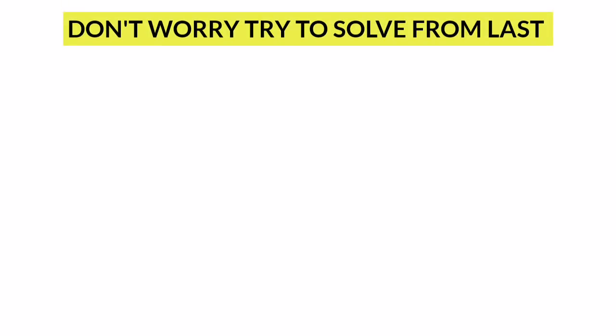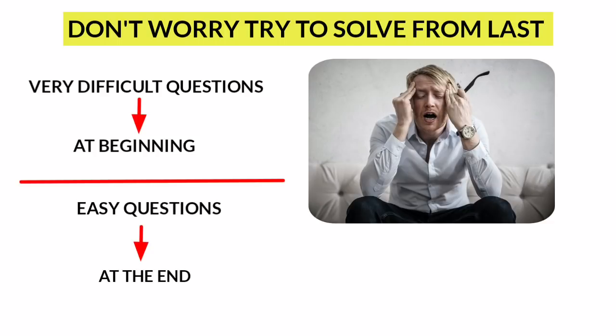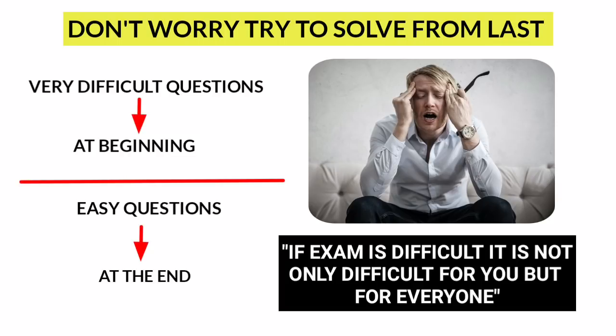Try to solve from the last question. Sometimes examiners set up a paper with very difficult questions at the beginning and easy questions at the end, causing students to think the exam is very difficult, making them anxious and stressed. In that situation, just take a breath and start doing problems from the end. Always keep this in mind: if the exam paper is difficult, it is not only difficult for you — it is difficult for everyone.